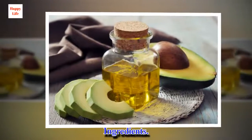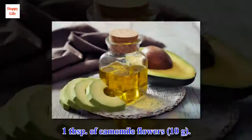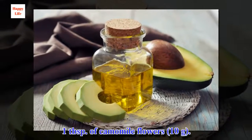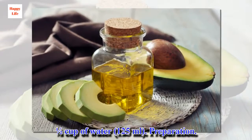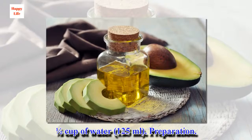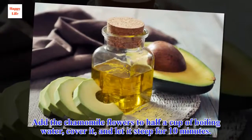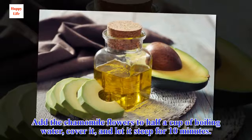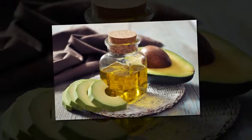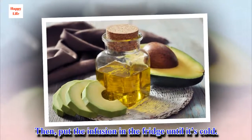Among other things, this infusion is a natural tonic for hydrating the tissues and preventing loose skin. Ingredients: 1 tablespoon of chamomile flowers, 1 half cup of water. Preparation: Add the chamomile flowers to half a cup of boiling water, cover it, and let it steep for 10 minutes. Then put the infusion in the fridge until it's cold.